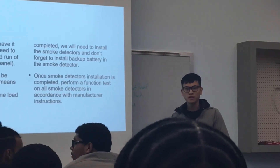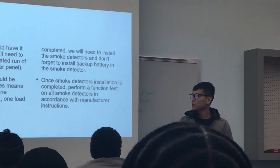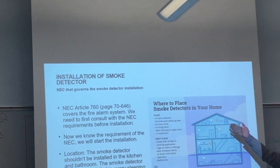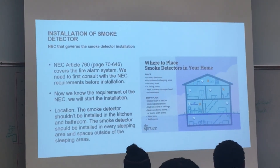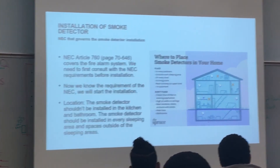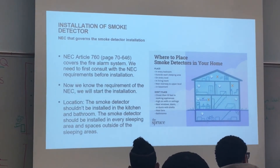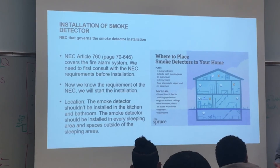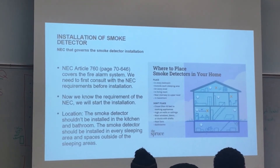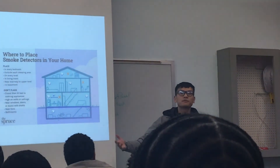Should a smoke detector be installed in every room in the household? Smoke detectors should be installed in every room besides the bathroom and kitchen. You also need to install one in the basement. Essentially, every living area — every place that may pose a fire hazard — should have one. They all need to run on one dedicated circuit and cannot be branched off from a light circuit or receptacle circuit.